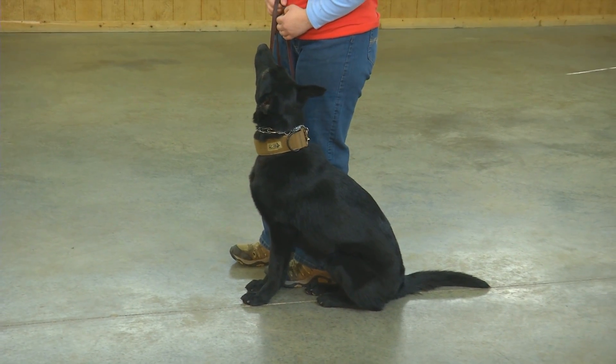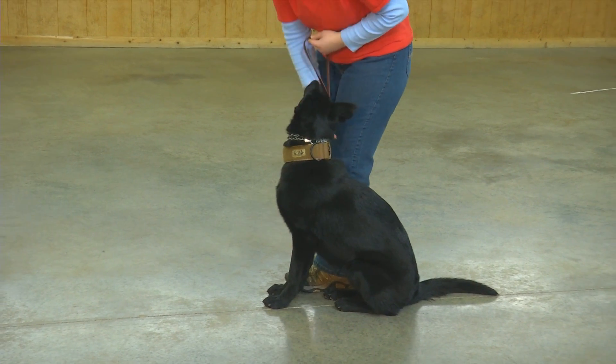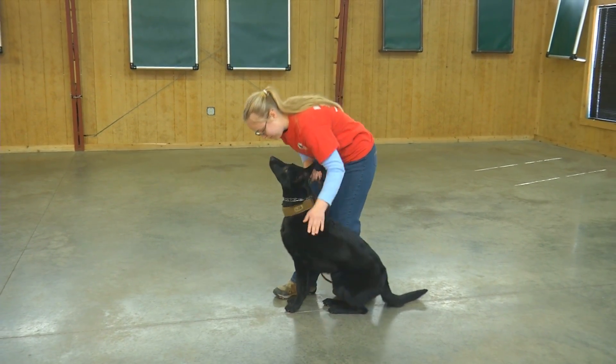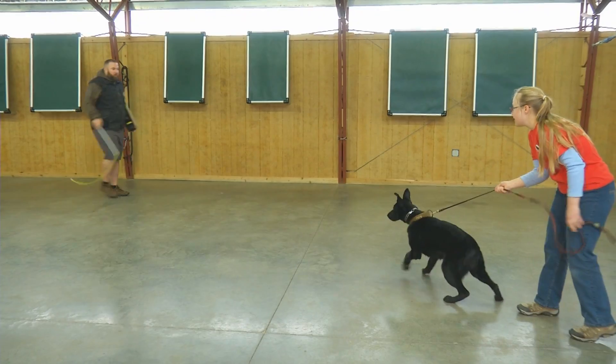Today we're going to shoot some video of Camille. She's an eight and a half month old solid black German Shepherd female, and we're just going to take her out of obedience and put her into the protection mode. The tight leash is a signal. Now we got a bad guy making all kinds of noise and ready to come at her.